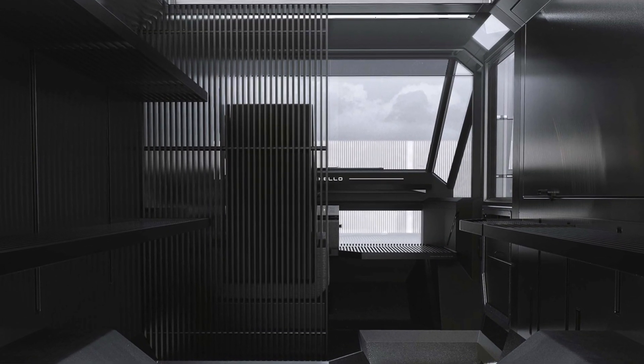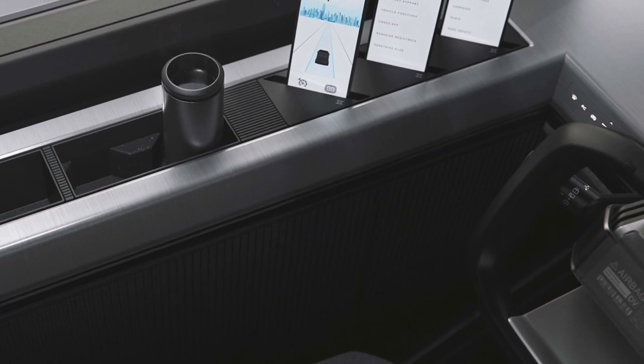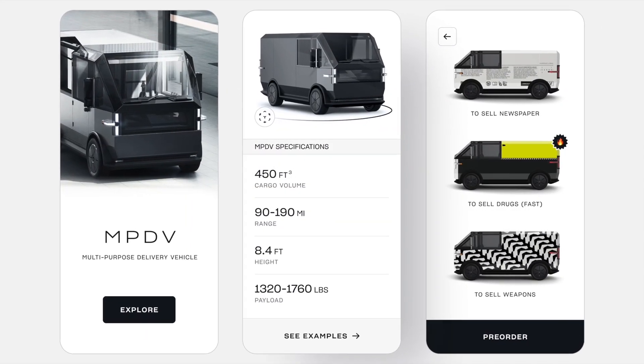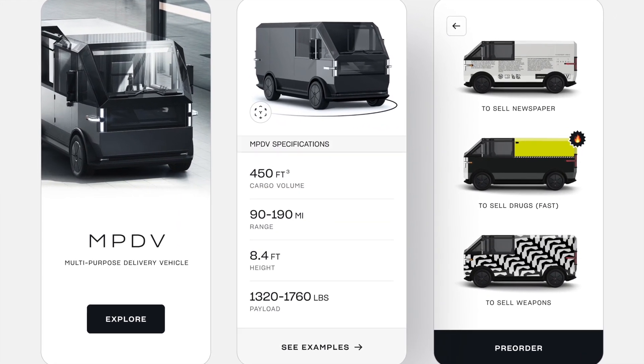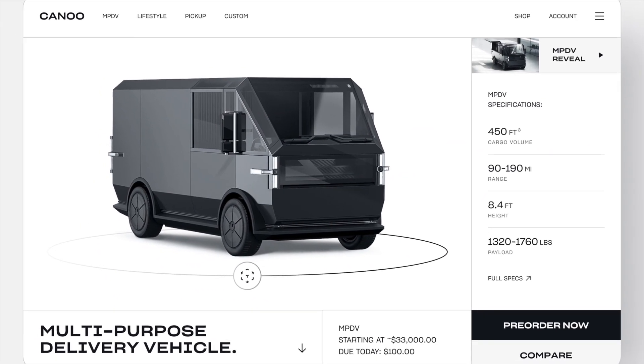Pre-orders have begun, and those interested can secure their MPDV for a refundable $100 deposit per vehicle. Limited production is scheduled to start in 2022, moving on to scaled production in 2023. Pricing is set to begin around $33,000.